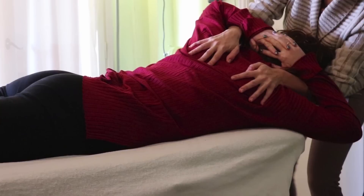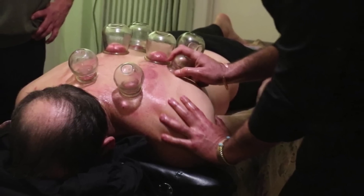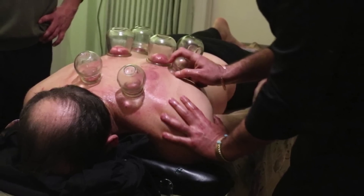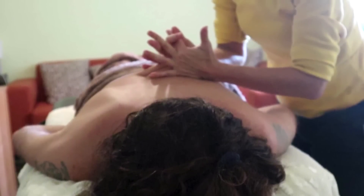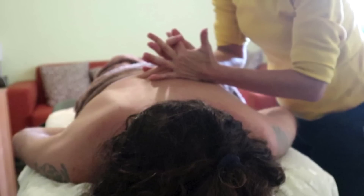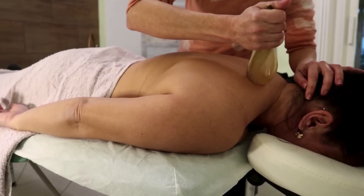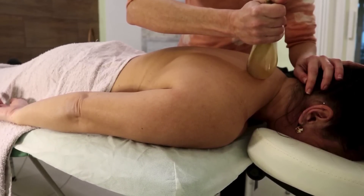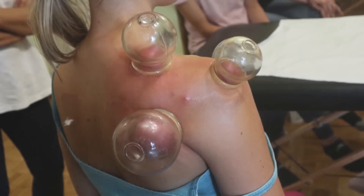Welcome back to the Science Behind Massage. Today, we're shifting our focus from the internal physiological responses to the external physical forces at play during a massage session. We're going to explore the biomechanics of massage — understanding how force, leverage, and body mechanics can optimize your technique and prevent injury. This is crucial for both the therapist's longevity and the client's experience.